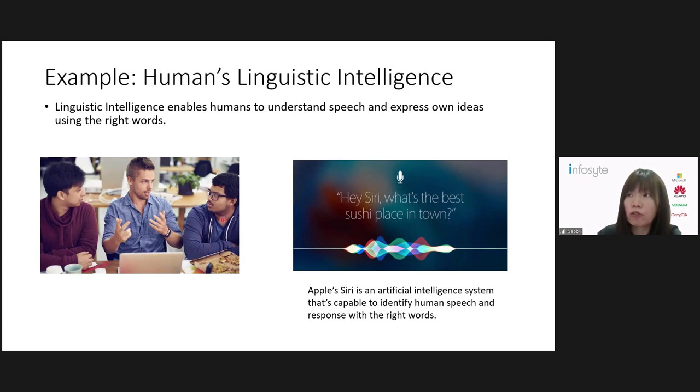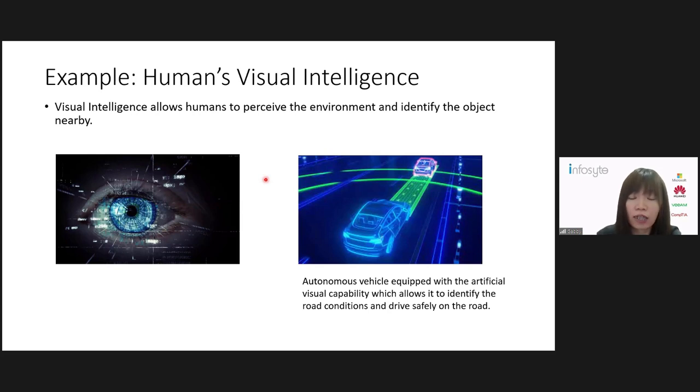Another example is visual intelligence — one of the human intelligences that allows us to perceive the environment and identify objects nearby. For example, I can see there's a laptop in front of me, and on my right-hand side there's a card and so on. When this visual intelligence of humans can be simulated into machines, we can build a system like autonomous vehicles, which have the capability to identify road conditions by seeing through smart cameras and driving safely on the road. So to summarize, AI is to simulate human intelligence into machines.